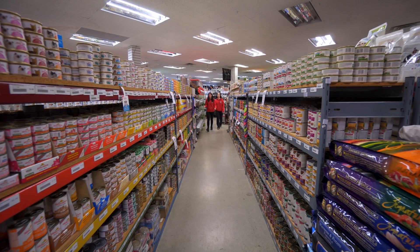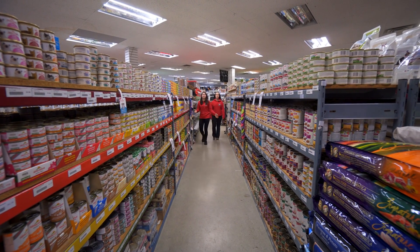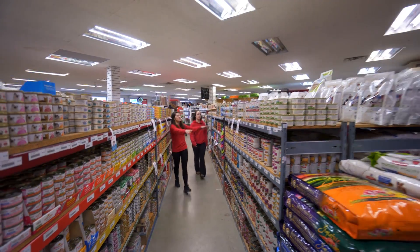These are all of our bulk dog treats as well as all of our wet dog food. And this whole half of the store is dry dog food.